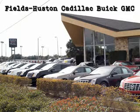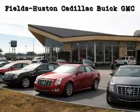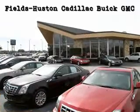Fields Houston Cadillac Buick & GMC, the people you know and trust, is a family-owned and operated car dealership that has been serving Florida for over a quarter of a century. As a premier Florida Cadillac Buick & GM dealer, we sell and service new, certified pre-owned and used vehicles. We are proud to offer one of the largest selections in the Heartland area.